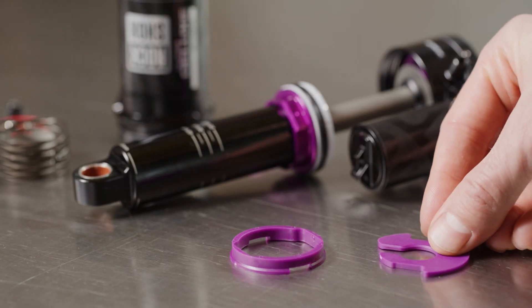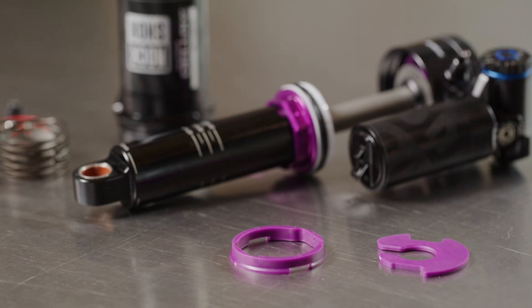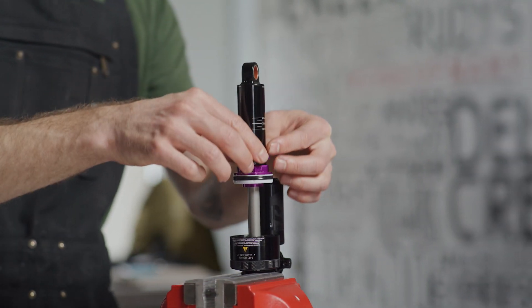Found in our Super Deluxe lineup, hydraulic bottom-out plays nice with our bottomless tokens, allowing riders to fine-tune their air spring without worrying about harsh impacts.